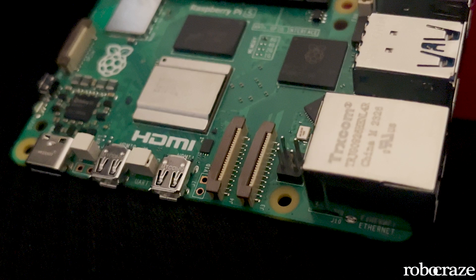But that's not all — Raspberry Pi 5 also brings a revamped camera interface. This upgrade triples the total bandwidth, allowing you to connect a combination of up to two cameras or displays. It's a boon for those who need more visual versatility in their projects.